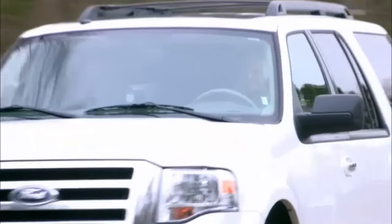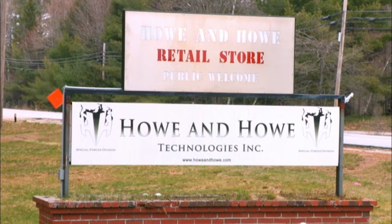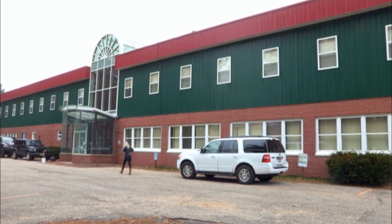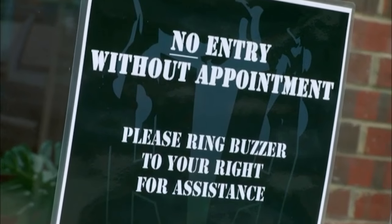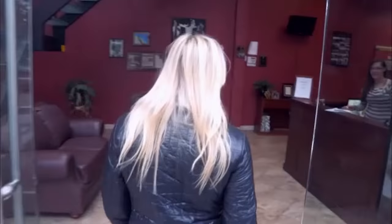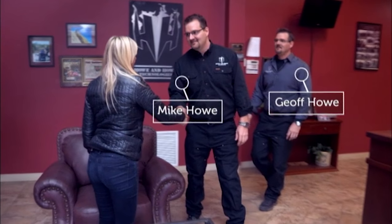This is Maine in the North East of America, and I'm here to visit Howe & Howe Technologies, a company specialising in designing and building armoured and military grade vehicles. I'm going to get a privileged peek at some of the machines that the public don't get to see. Company founders, twins Mike and Jeff Howe, were going to show me their latest rugged creations.